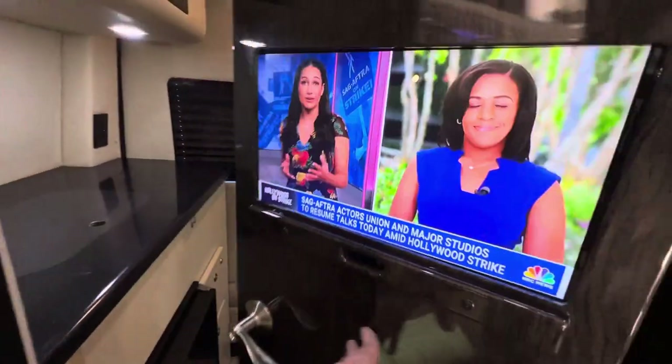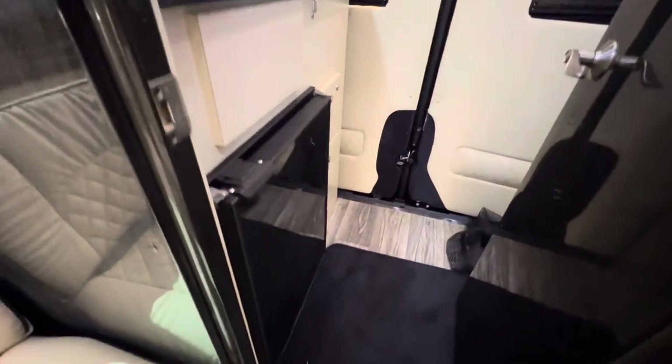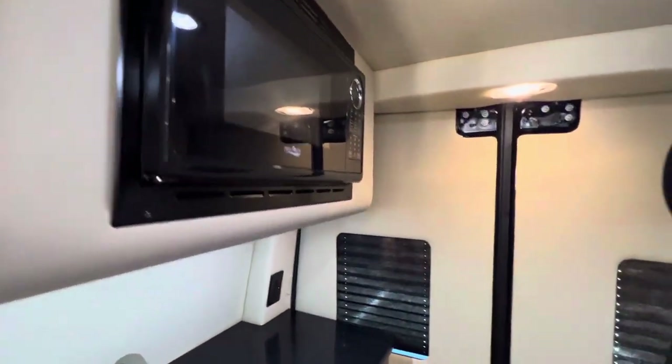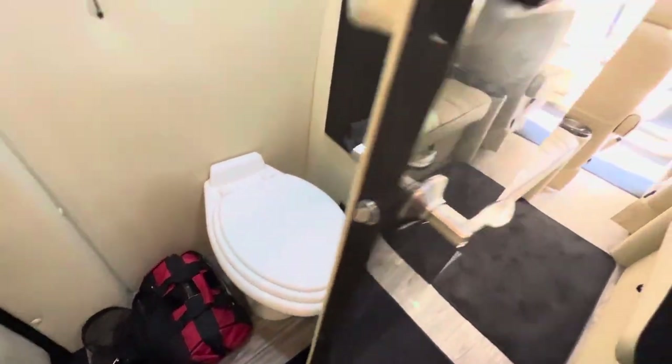In the rear you have the galley with a refrigerator, an icebox, a sink, a microwave, and you also have a foot-flush porcelain toilet.